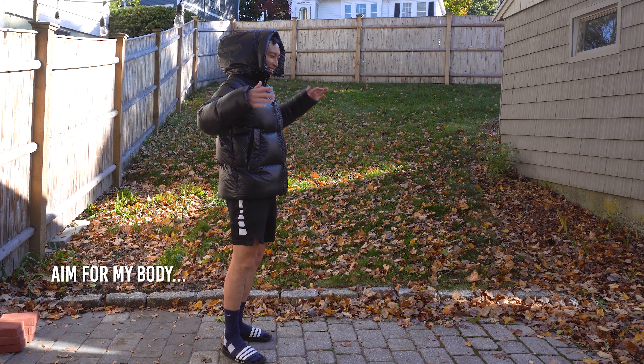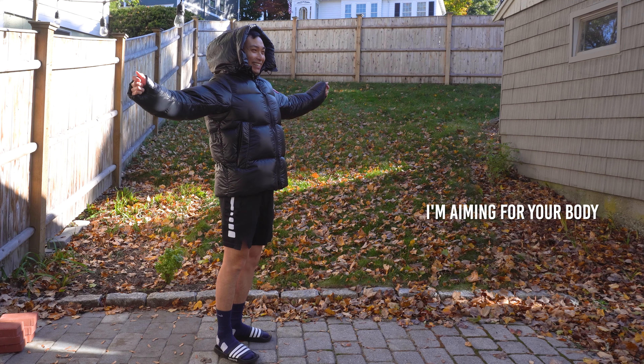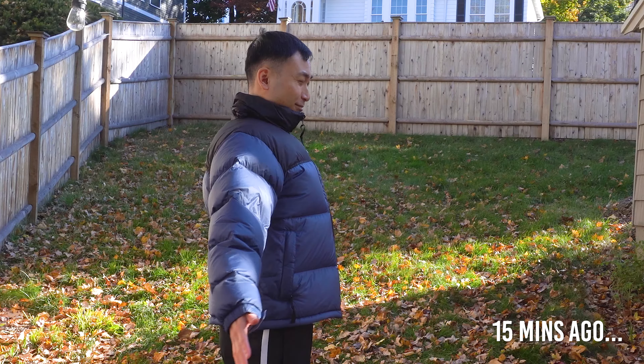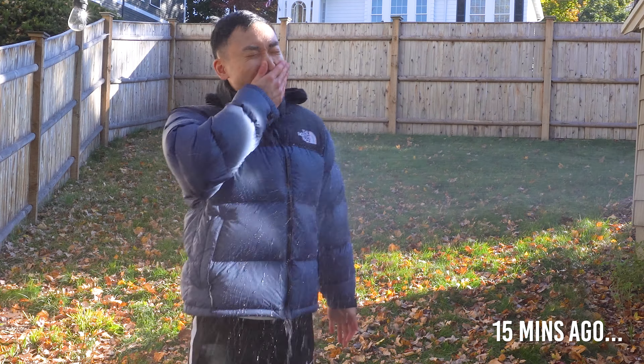The Canada Goose Crofton Down Jacket is waterproof and windproof. How waterproof, you ask? Let's do some testing. I'm outside my house — it's like 20 degrees, it's freezing — and I'm about to spray myself with a hose. Let's do this.